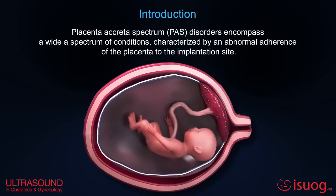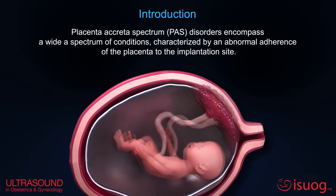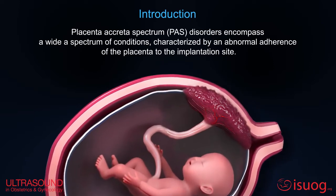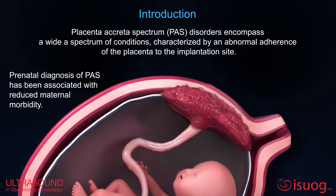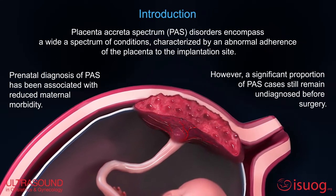Placenta accreta spectrum disorders encompass a wide spectrum of conditions characterized by an abnormal adherence of the placenta to the implantation site. Prenatal diagnosis is associated with reduced maternal morbidity; however, a significant portion of cases still remain undiagnosed before surgery.